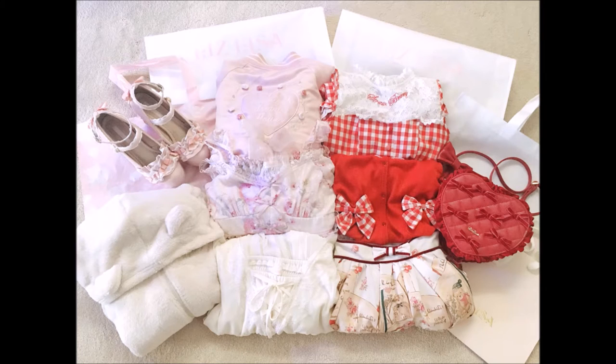Sorry it took so long for me to make this video, but these are my Liz Lisa purchases from my recent trip to Japan at the end of January.